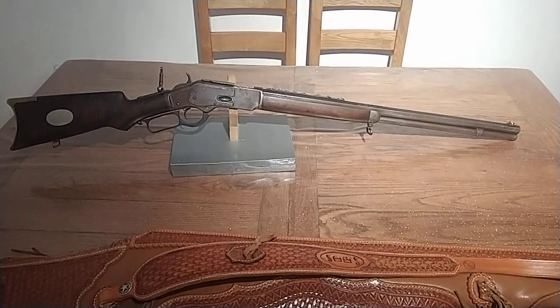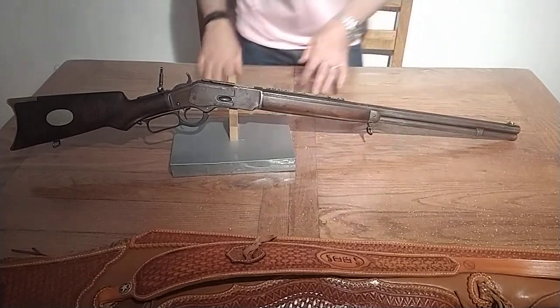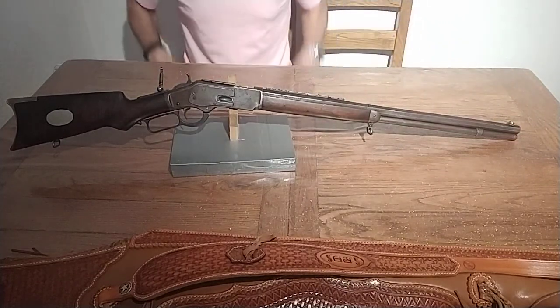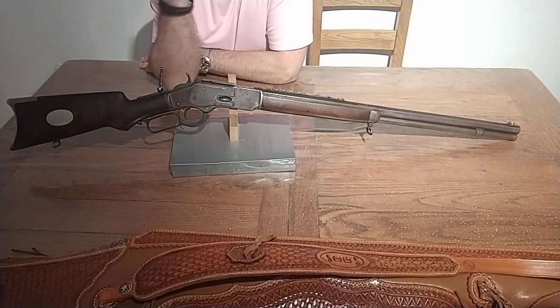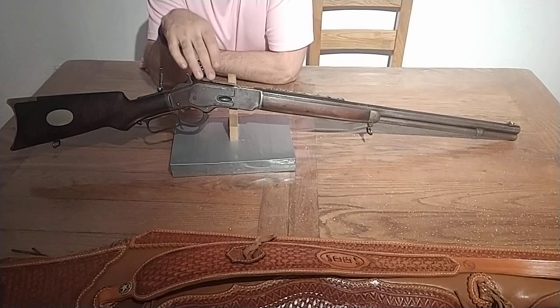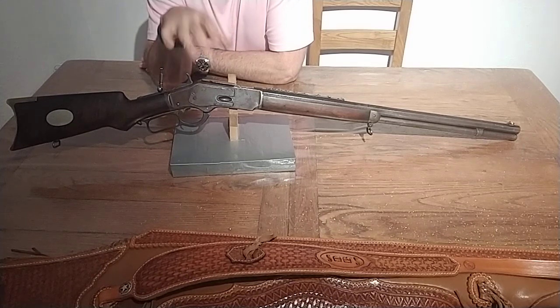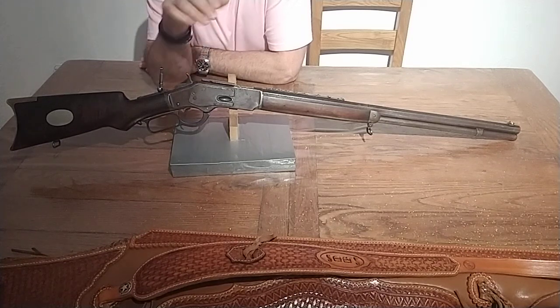Hello everybody. I've been asked by a couple of people and also a YouTuber named Sonny quite a while ago to make a piece on this particular rifle, but somehow I never got a chance to do it — so here we go. The Winchester 1873 model is my favorite rifle of all time. I've owned several over the years and I still own four of them, but this is one of my all-time favorite rifles I'll ever own.